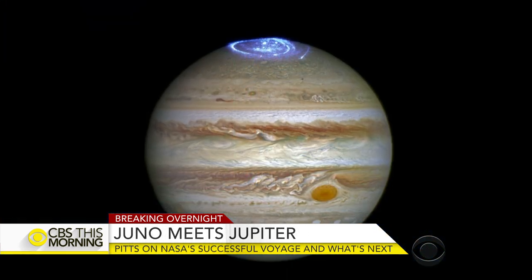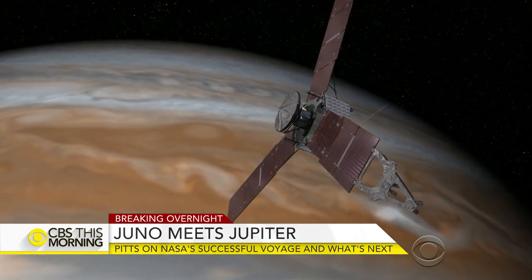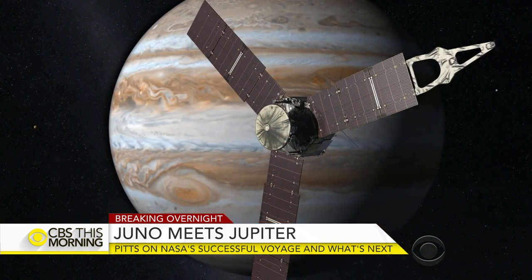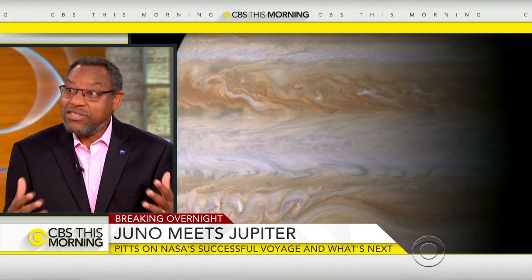Getting anywhere near this is a challenge in itself because of what Jupiter is made of. It's a really nasty place to be. It has the strongest magnetic field and the most intense radiation field — 20 million times the radiation field here at Earth. So just imagine what that would do to the sensitive electronics of a spacecraft like this. The electronics have to be very well protected to make sure they survive the number of orbits needed to get the science they need.